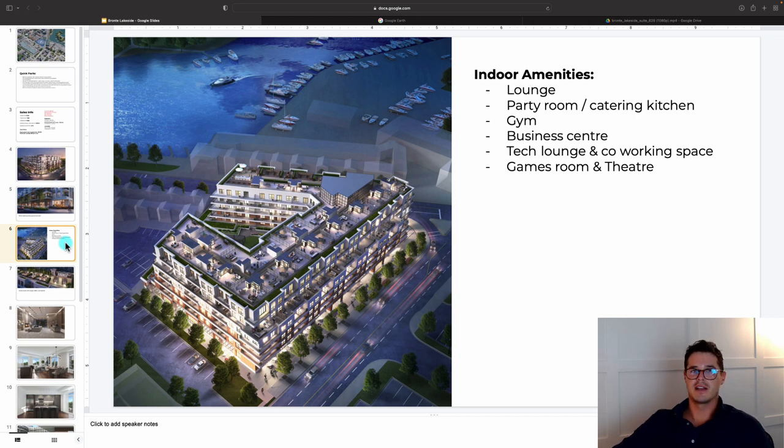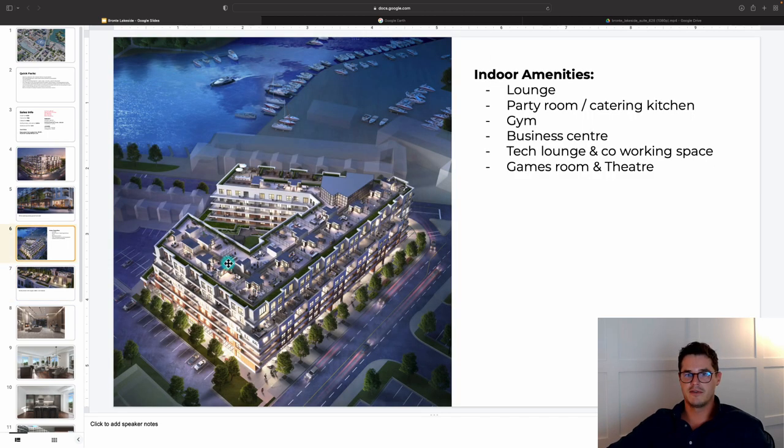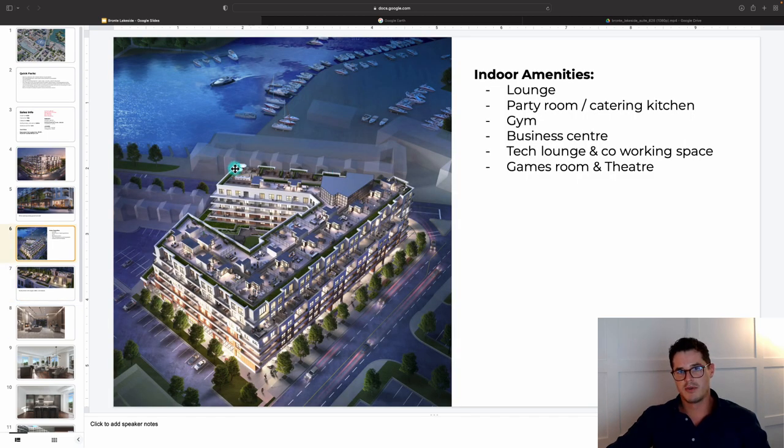Indoor amenities include a lounge, party room, gym, business center, tech lounge, and co-working space — very common now with the work-from-home crowd. There's also a games room and theater, useful for families with children. For outdoor amenities, there is a ground-level courtyard with lounge areas, plus a significantly large rooftop amenity space on one wing featuring barbecues, cabanas, and loungers for residents without a private rooftop terrace.